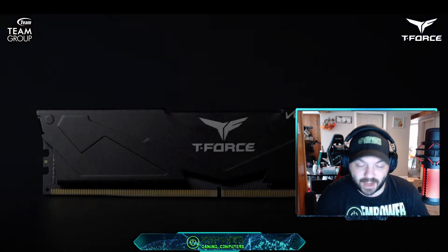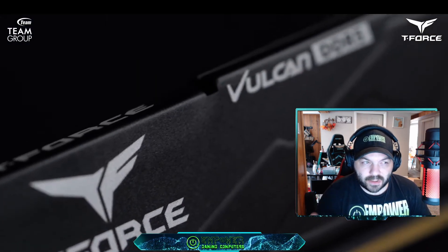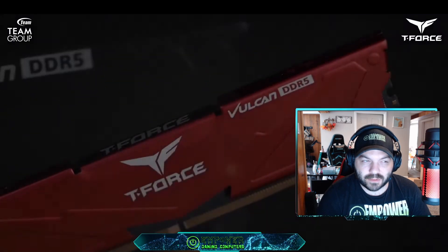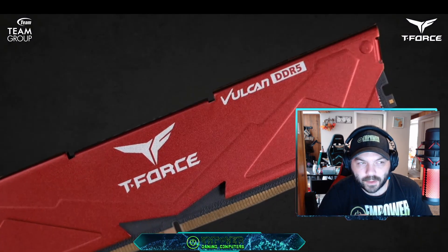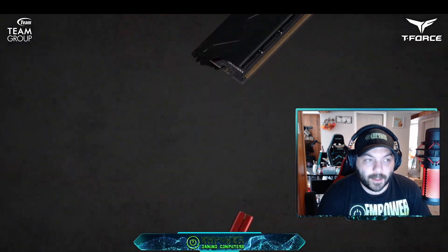DDR5 is fast, with a base speed of 4000 MHz going up to about 6600 MHz, which is some of the faster kits out there. G-Scale even broke world records with their overclocks. But there are things you should know and consider before going and buying DDR5, and this is going to save you money, time, and probably a lot of headaches.